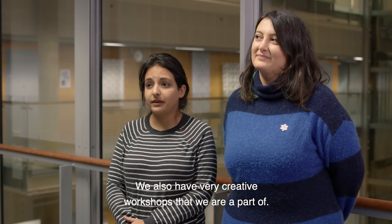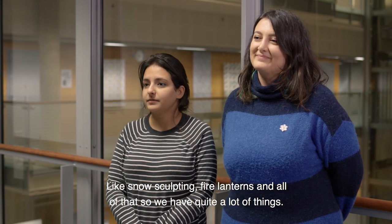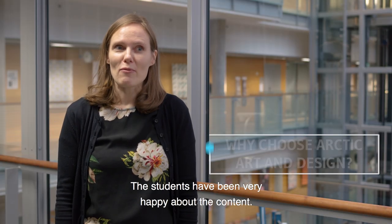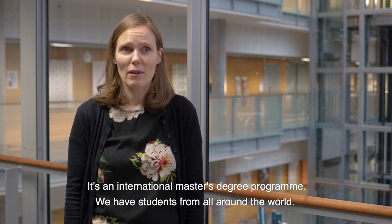We also have very creative workshops that we are part of, like snow scouting, fire lanterns, and all of that. It's a special environment and the students have been very happy about the content. The University of Lapland is a small university, so people get to know each other very well.